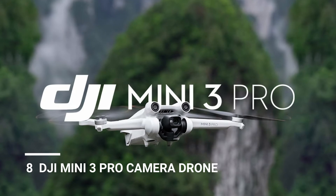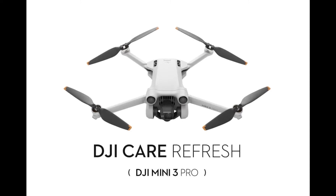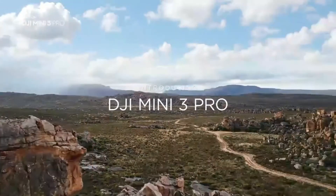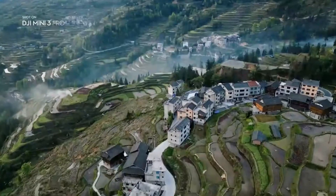Number 8: DJI Mini 3 Pro Camera Drone, which weighs less than 249 grams and has tri-directional obstacle sensing. Look at the world a little closer with the DJI Mini 3 Pro Camera Drone. Weighing under 249 grams, it's super lightweight and portable.